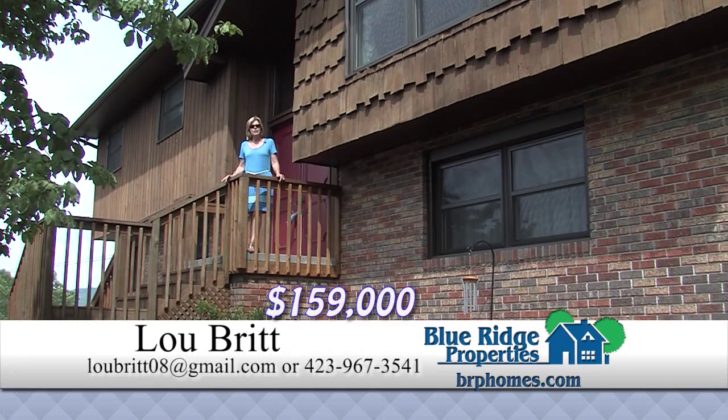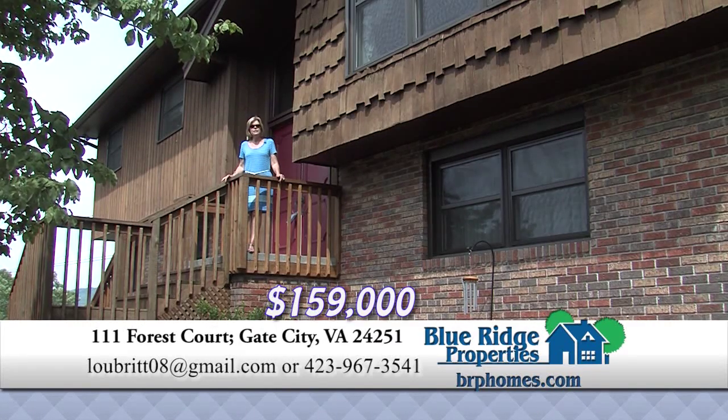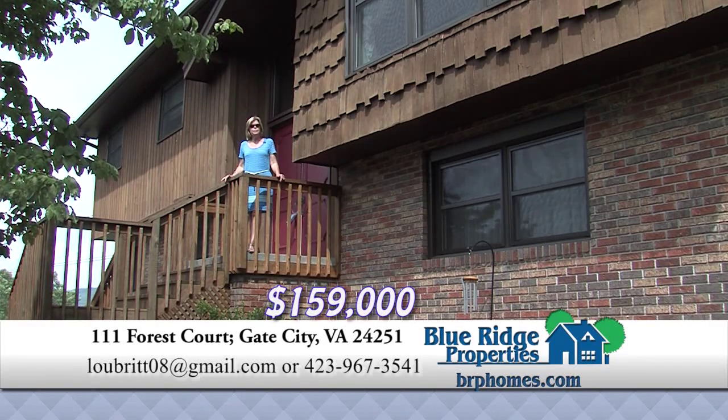This home is in a great location in Gate City, Virginia. It has three bedrooms, three baths, over 2,000 square feet, a new metal roof, and a brand new heat pump. You will enjoy the privacy of the screened porch and deck overlooking a large landscaped lot. It is ready for you to move in.